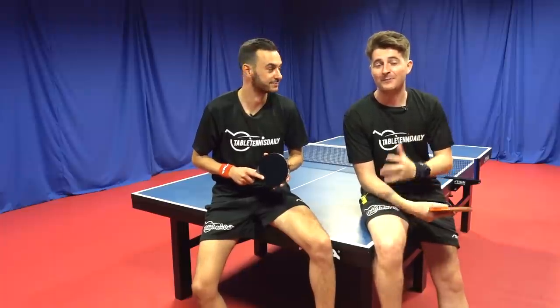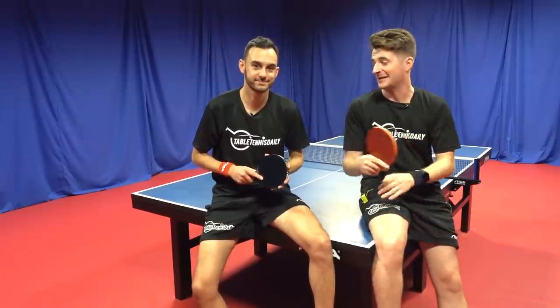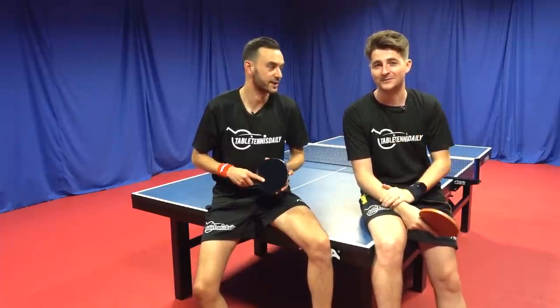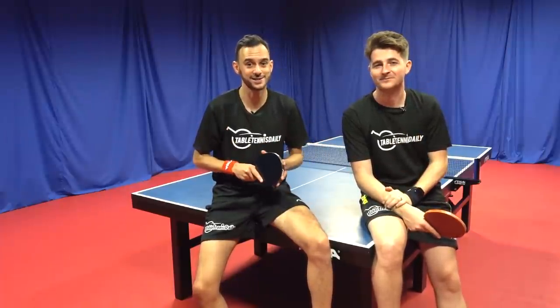There you can see what it looks like when a pro, Per Garel, takes on us amateurs. It really is a massive difference to the serving game at the top level. Serving can be a huge advantage, so don't forget to practice it.